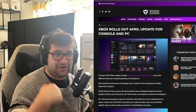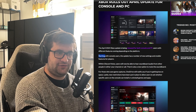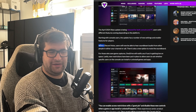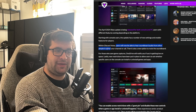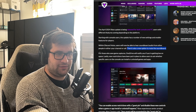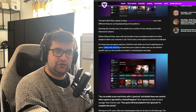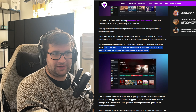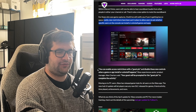I also want to talk briefly about the Xbox April 2024 update being released this month. Starting with console users, the update has a number of new settings and smaller features. Within Discord Voice, users will now be able to hear soundboard audio from other people in either your channel or call, and there's also a new option to mute the soundboard. For those who save game captures, OneDrive will now notify you if you're getting low on space. New restrictions have been put in place to allow users to set whether specific users on the console can install or uninstall games and apps — so if you're sharing a console between your family, you can stop certain people from being able to delete games off the system entirely.